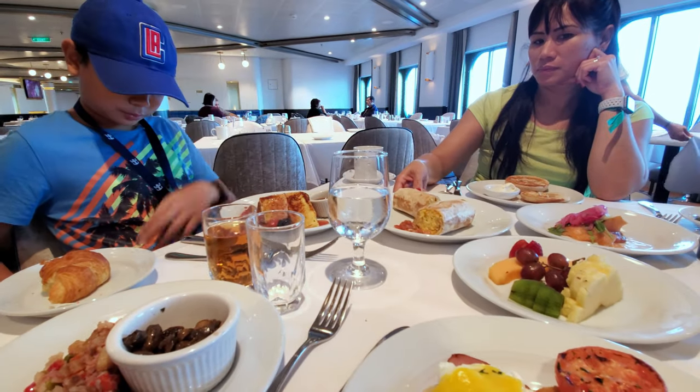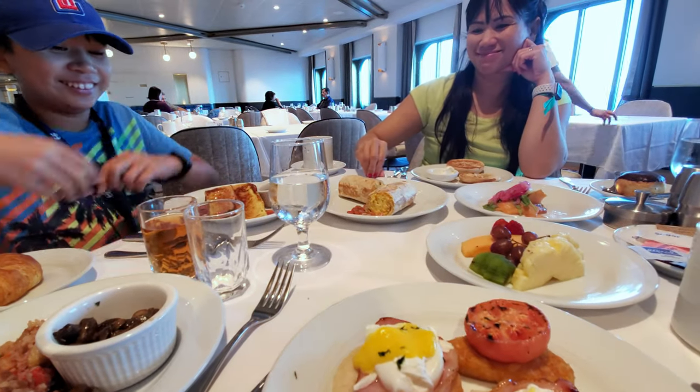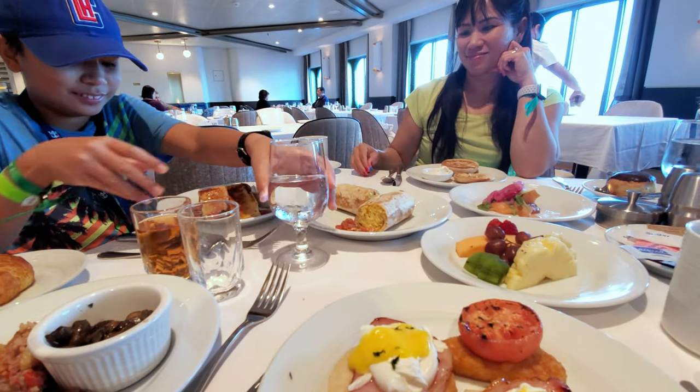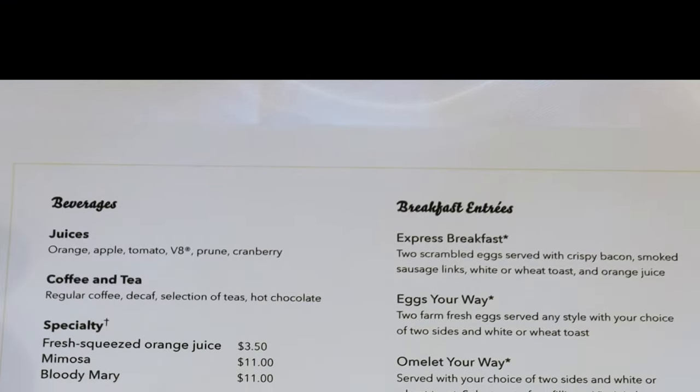Take a look and remember to leave a comment because we love to hear what you think of the dishes. If you found the video helpful, please give it a thumbs up and subscribe to our channel. Coming up is the menu, which is the same for every day of the cruise.